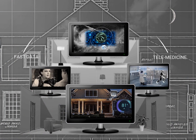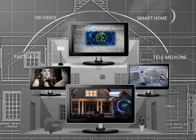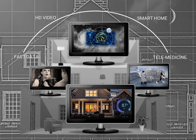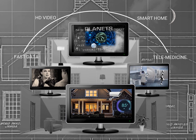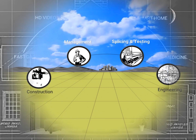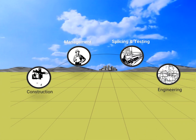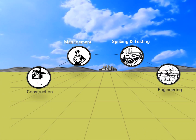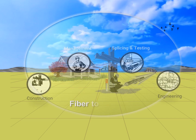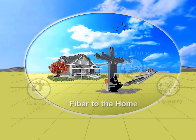This type of network allows for much higher bandwidths than most other types of home internet. Several disciplines are required, along with expertise in a skilled broadband workforce, to build a fiber to the home network.